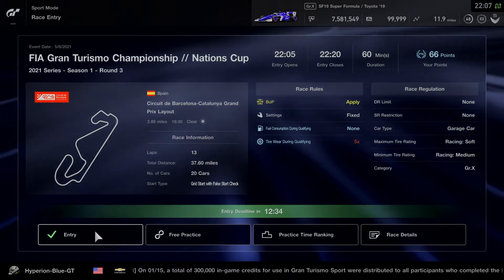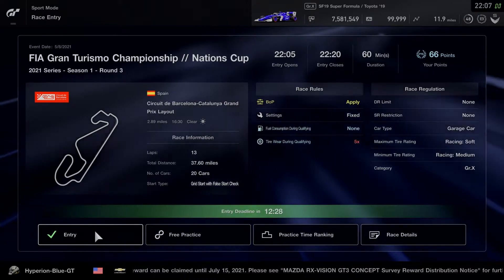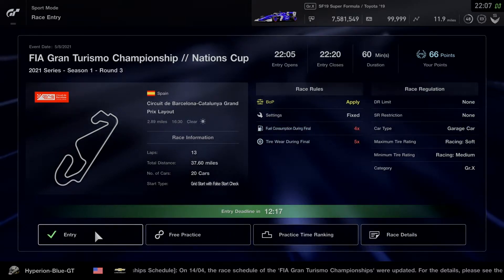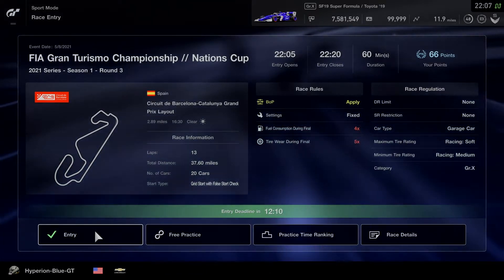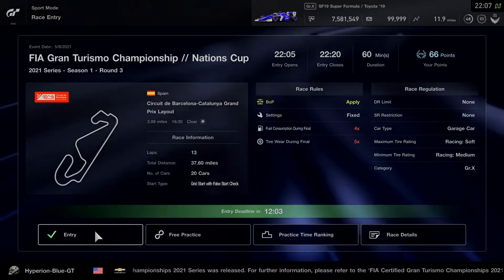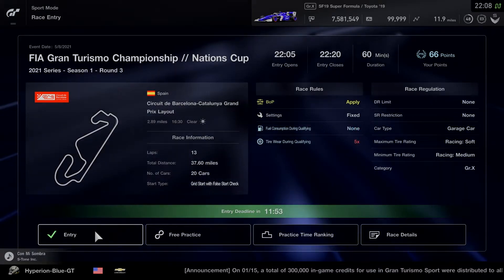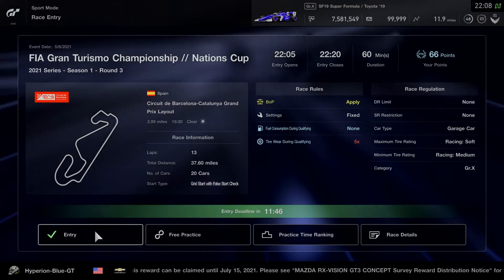Hey, what's going on? This is Hyperion Blue GT. Let's get ready for the third round in the first season of the 2021 Series Nations Cup on Gran Turismo Sport. We're at Circuit de Barcelona-Catalunya, grand prix layout for 13 laps. We're going in with two engine variants of the Super Formula SF19, labeled as a Group X category, with a grid start and false start check. Two mandatory tires will be required using the soft or medium racing compound tire.